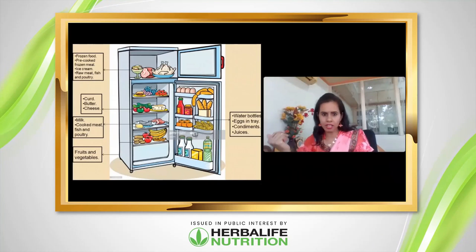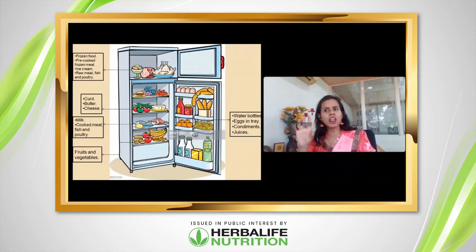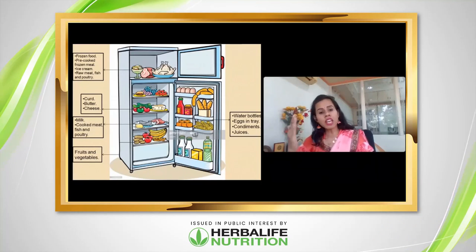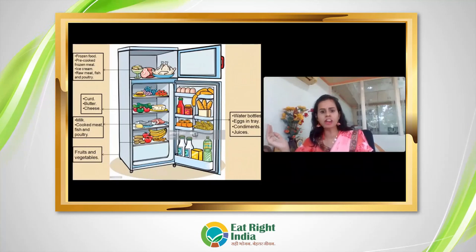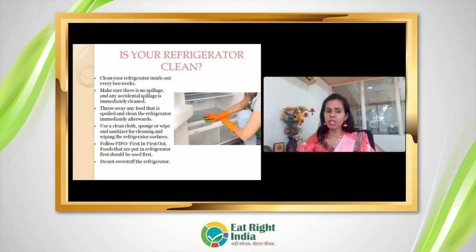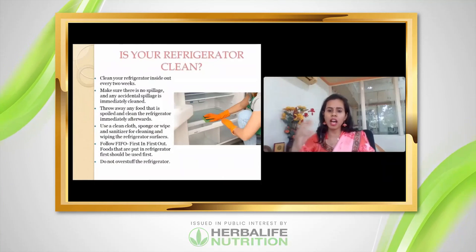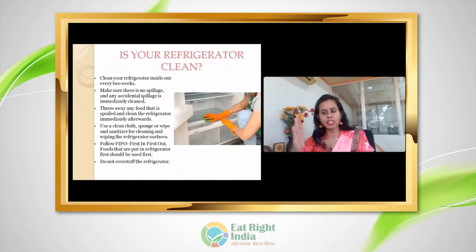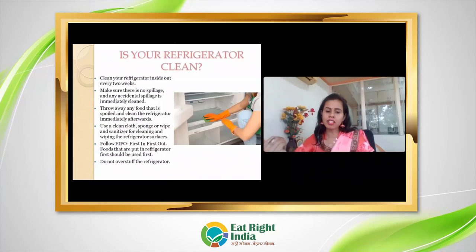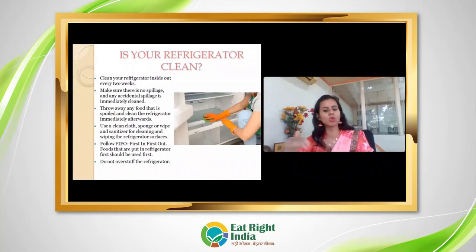In the deep freezer compartment, you can keep ice cream, non-veg items you need for longer use, and other frozen items. Always ensure your refrigerator is cleaned regularly — ideally every 15 days — and clean up any spillage immediately to prevent accumulation. Use a sponge, cloth, or sanitizer to clean the fridge. Always follow FIFO — First In, First Out — use what you stored first before using newer items.